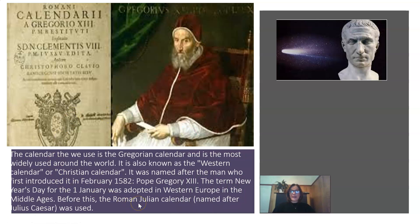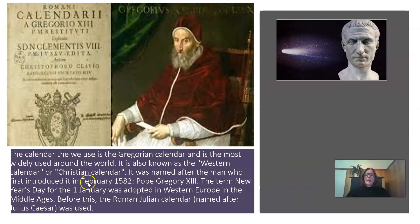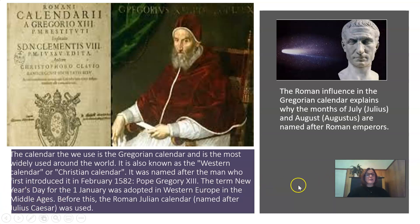The calendar we use today is the Gregorian calendar, the most widely used around the world. It is also known as the Western calendar or the Christian calendar. It was named after Pope Gregory XIII, who first introduced it in February 1582. Before this, the Roman Julian calendar, named after Julius Caesar, was used. The Roman influence explains why the months of July and August are named after Roman figures Julius and Augustus.